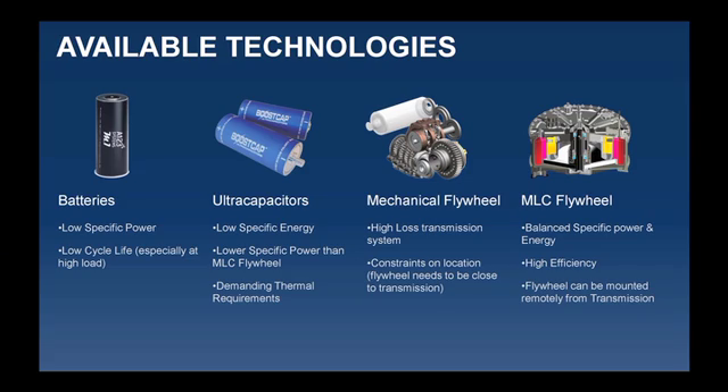The magnets can be orientated within the particles after it's filament-wound. I've got a slide here which just compares the available technologies — obviously batteries, super caps or ultra caps, a mechanical flywheel, and an electromechanical flywheel.